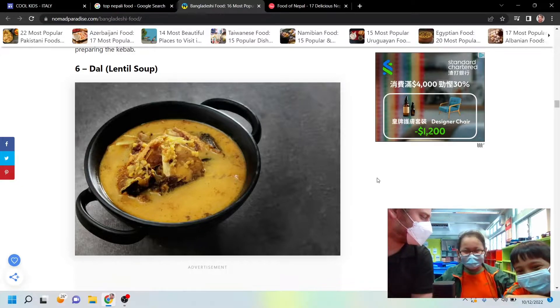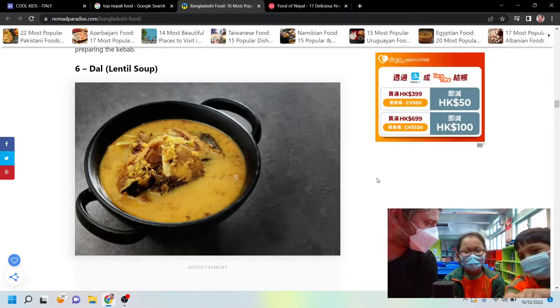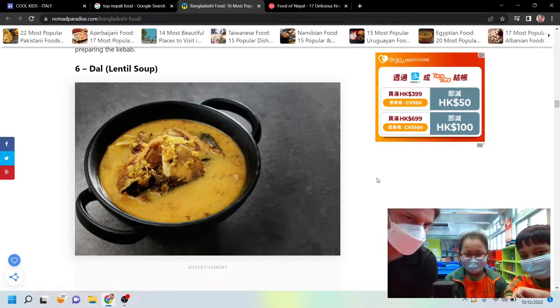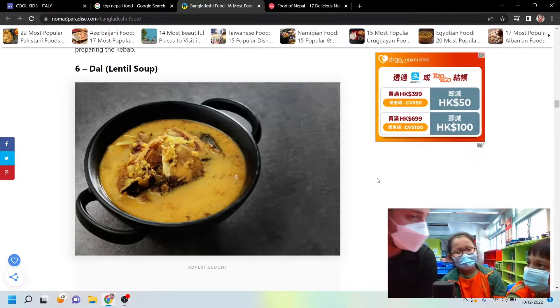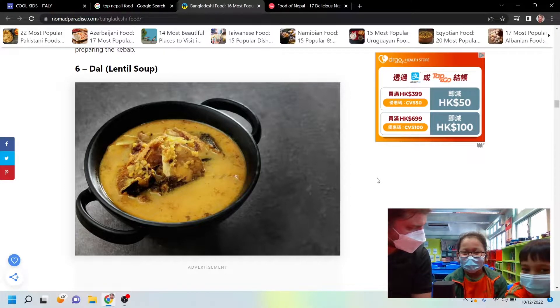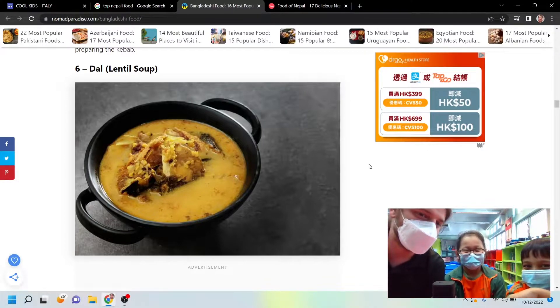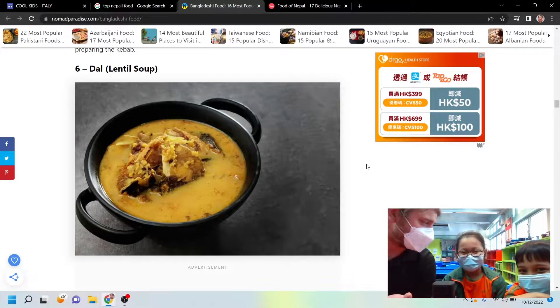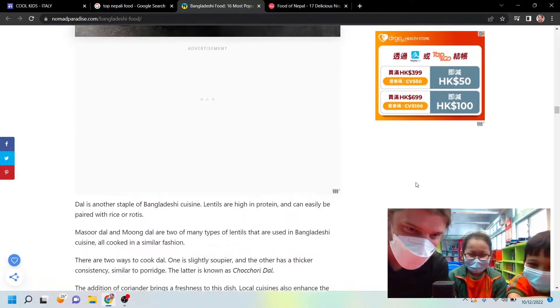Do you have something similar in Nepal, Lumisha? It's like that. Who makes it in your family? My mom. Do you know anything about what goes in it? No. This is what we're learning here — you guys need to help your moms around more. Otherwise, when you get older and you're not living with your mom, who's going to make it?